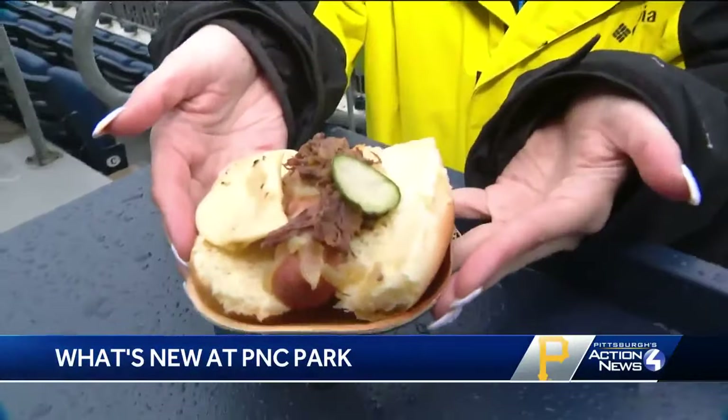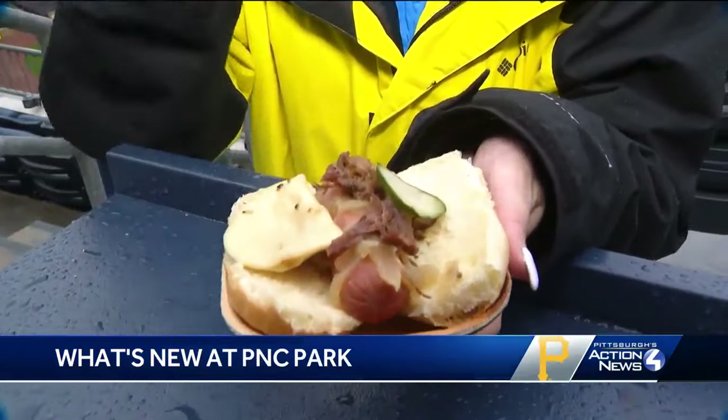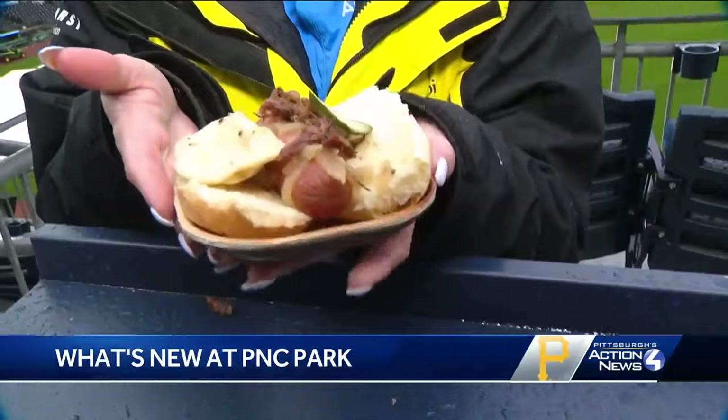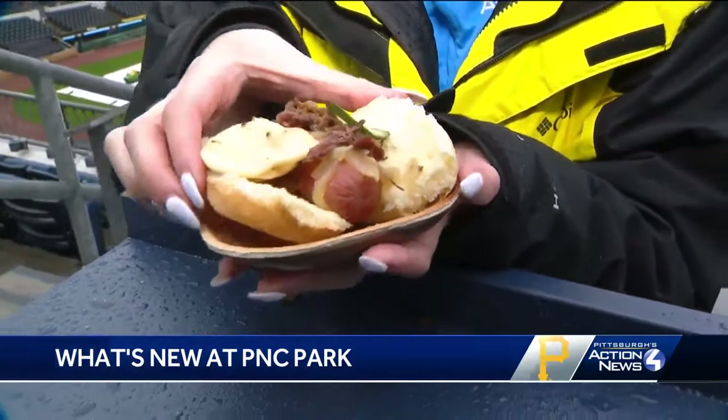This is the renegade dog. It is a footlong hot dog. It has pot roast on it, pierogies, caramelized onion, pickles — and oh my gosh, if this does not scream Pittsburgh, honestly I don't know what does.